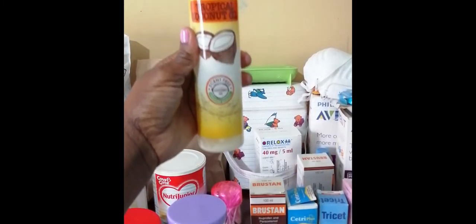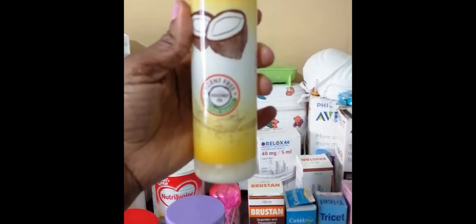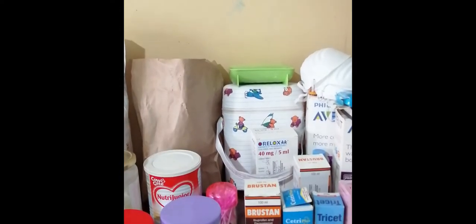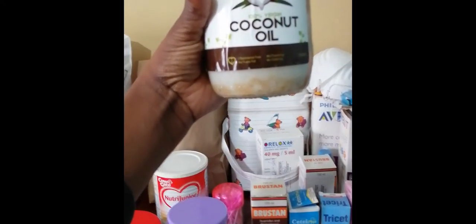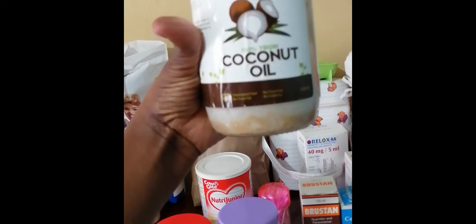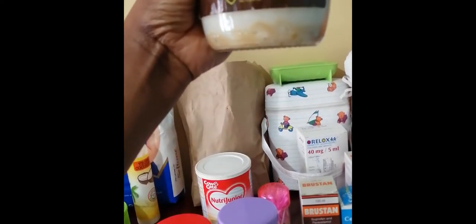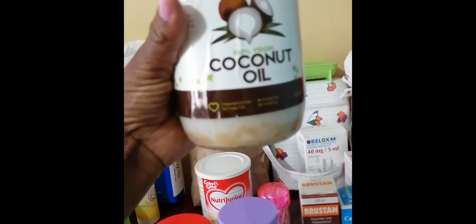Don't confuse this with the one I use for my baby's hair. This one here is still coconut oil, but I use the bigger Kentaste one. You can see here — 100% virgin coconut oil — it's Kentaste.